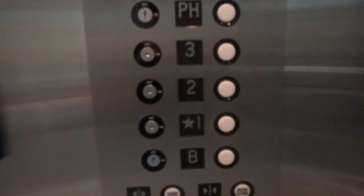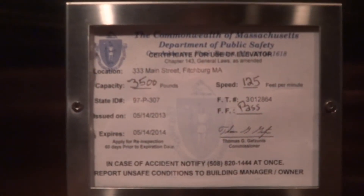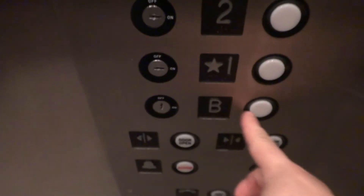Eagle Elevator. Here are the buttons — alarm on your phone. 3,500 pounds, 125 feet per minute. And an exciting Acme floor counter. Let's start with the basement.